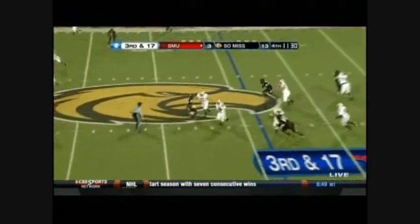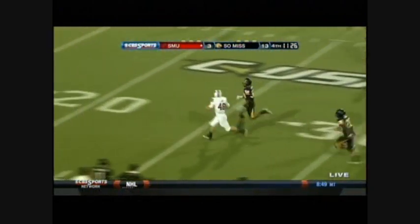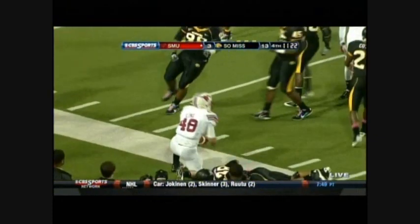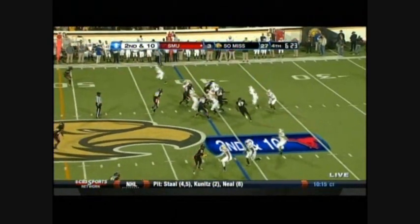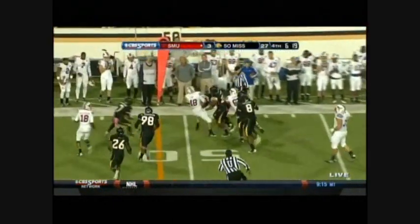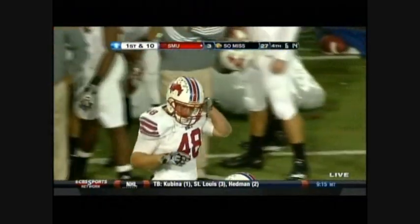Third down, Lyme takes a handoff again, big pickup — Zach Lyme still on his feet. 40, 30, 20-yard line — the stiff arm all the way down to the 11, a huge pickup for SMU. Second down, it's Lyme runs right. DeCourious Cotton needs some help from teammates because Lyme just drags tacklers for a nice pickup.